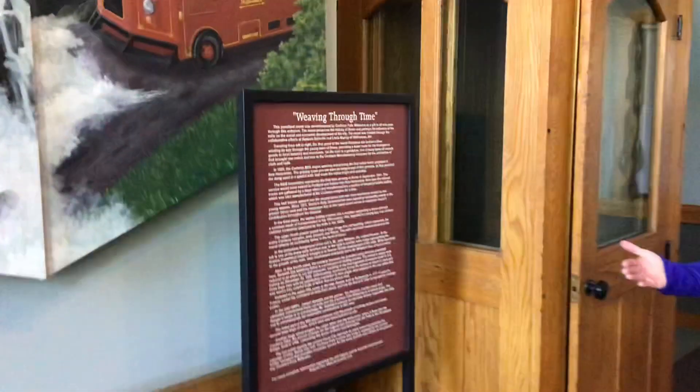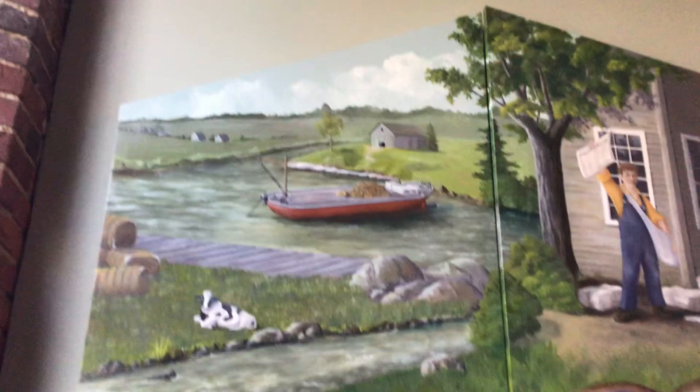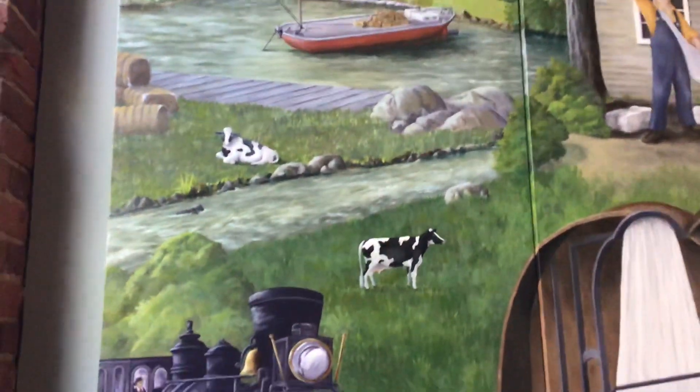This is a mural that tells the history of Dover, traveling from left panel to right panel. It illustrates the Cocheco River winding through the young town of Dover, providing a water route and transportation.